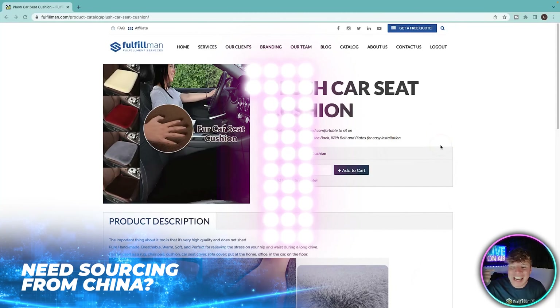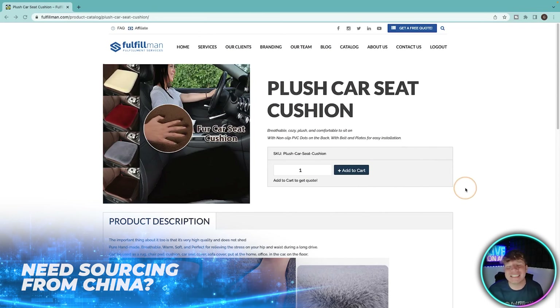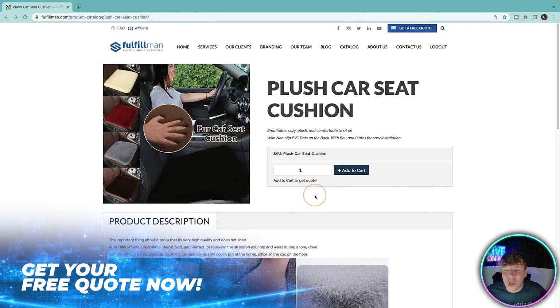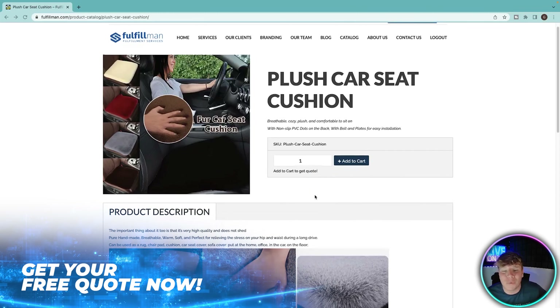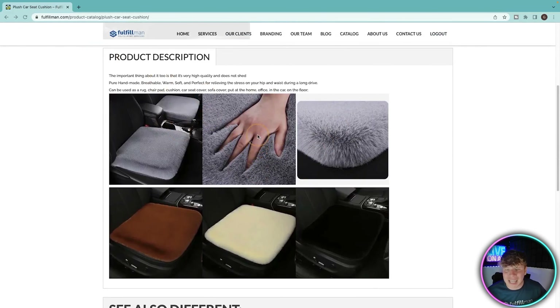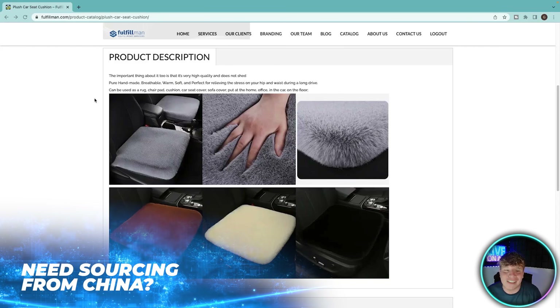Number one, we have the plush car seat cushion. Who sits in their car and gets uncomfortable? I'm pretty uncomfortable in my seat right now — I could really do with this cushion. It's a breathable, cozy, plush and comfortable seat with non-slip PVC. You can see the description and pictures here — it looks like a furry film microphone, it looks so comfy. It is very high quality and does not shed.